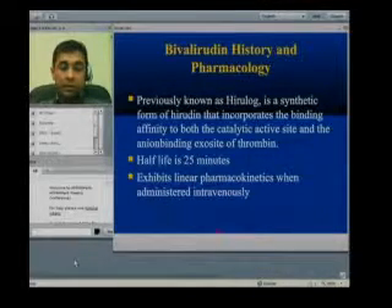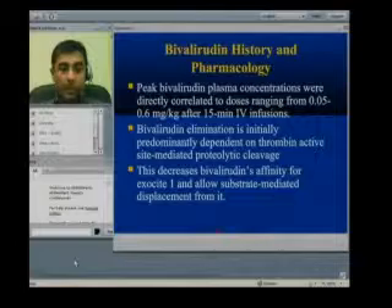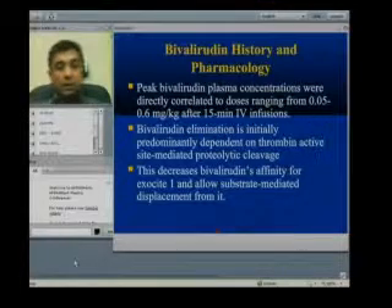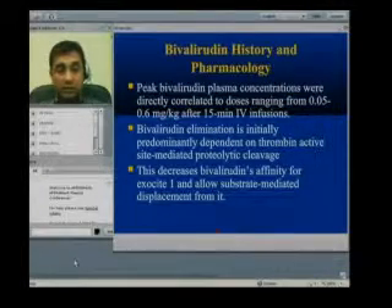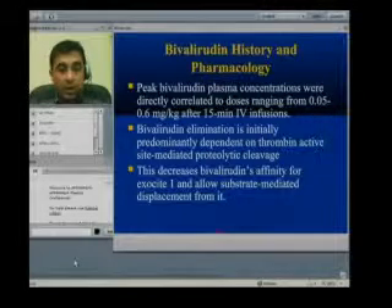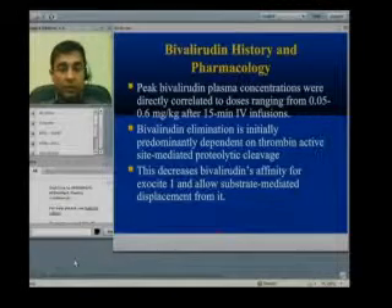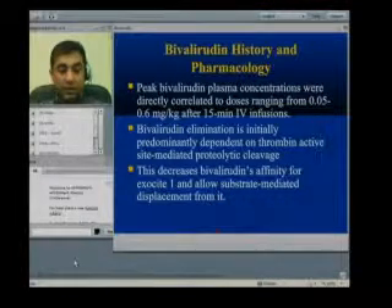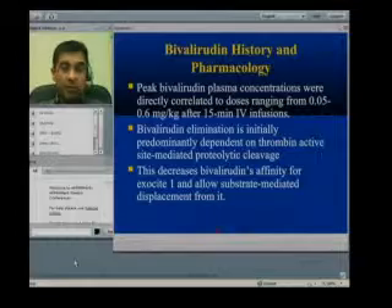The peak concentration is directly correlated with the dose, ranging from 0.05 to 0.6 mg/kg after 15 minutes, because of the linear pharmacokinetic activity of bivalirudin. Regarding metabolism, it is initially eliminated by proteolytic cleavage at the thrombin molecule. After that cleavage, the affinity of bivalirudin to exosite 1 decreases.